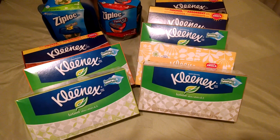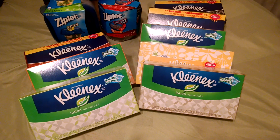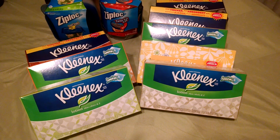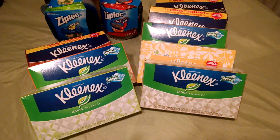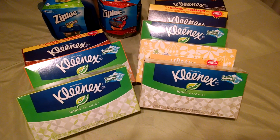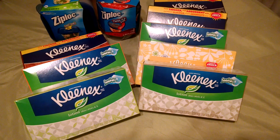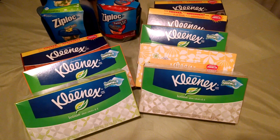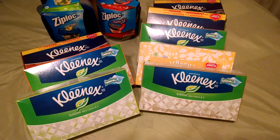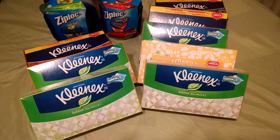I would have done all of the $1.59s, but my store only had four left. So I did four of the $1.59 and four of the $1.99. The total for all of those was $7.16. I had two manufacturer's coupons for $1 off of four, bringing the total down to $5.16. I had $2 in UP rewards that I used, bringing the total down even further to $3.16.